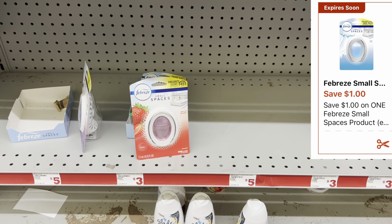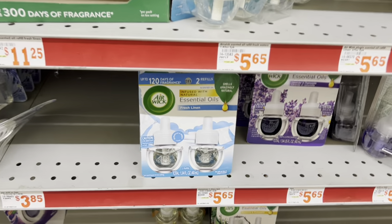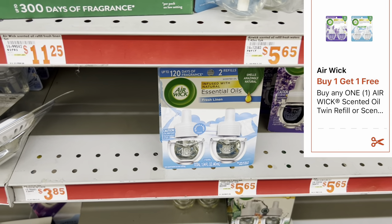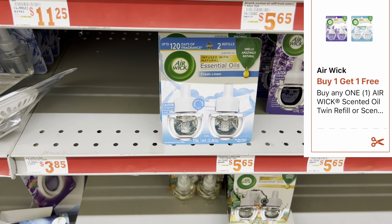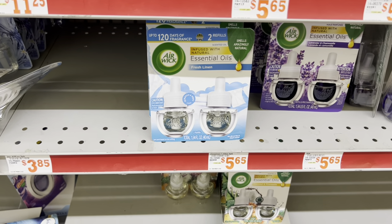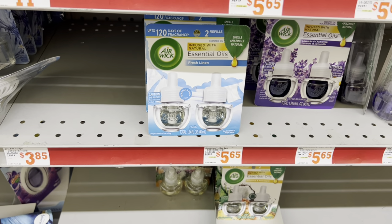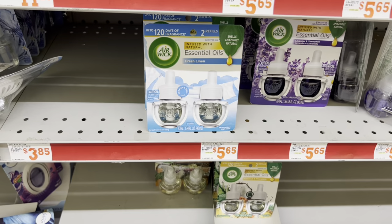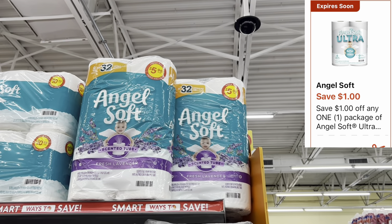We're grabbing a Febreze Small Spaces priced at three dollars, and we have a one-dollar digital coupon. Then we're grabbing two of these Airwick refills priced at six dollars each, and we have a buy one get one free digital coupon which I believe is going to take off five fifty. Let's get both of those added into the cart.